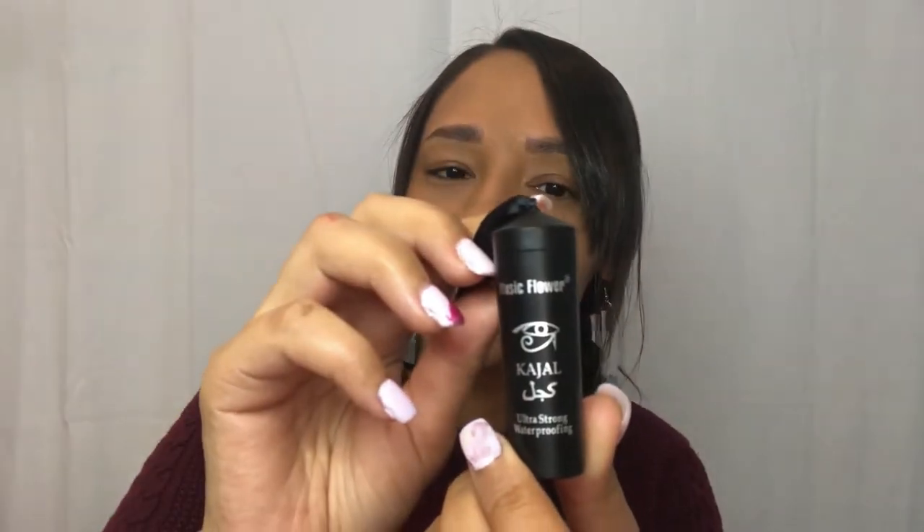The next description says bottle — I'm assuming that's an eyeliner. It says 'ultra strong waterproofing' — it's one of those Arabic eyeliners that makes your eyes super black. Next package — some ear candles. I don't know if they will work but we've been dying to use these, so we'll see and I'll let you know.